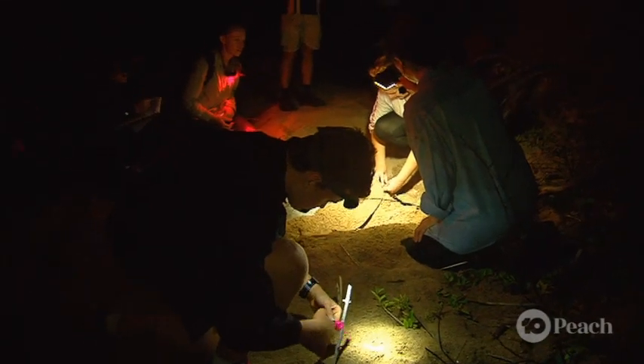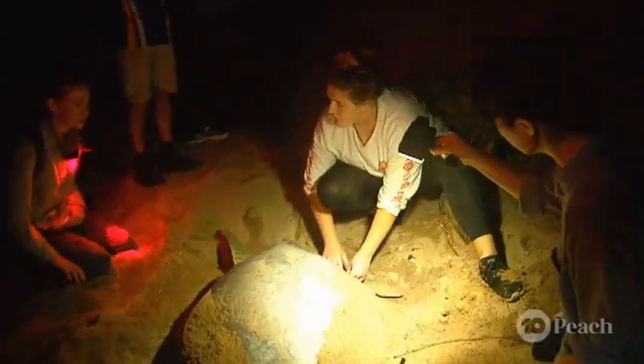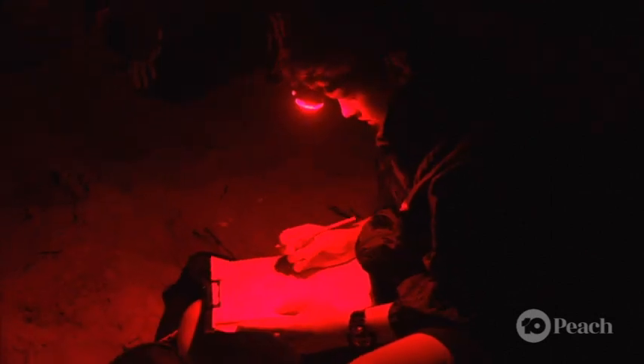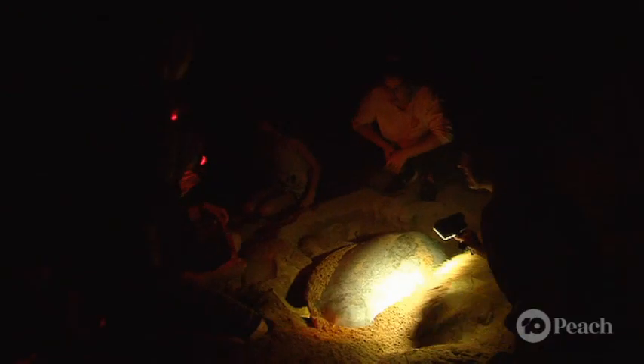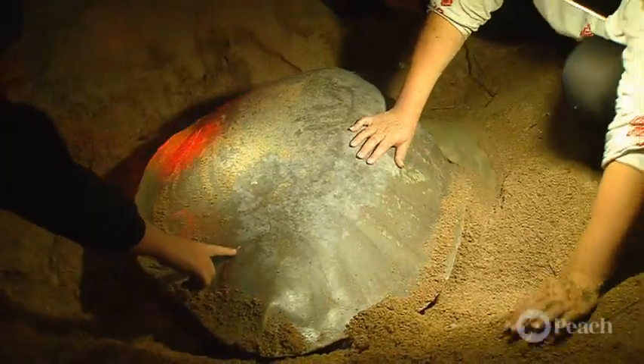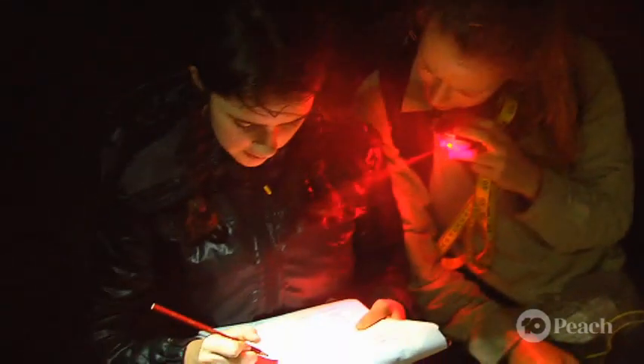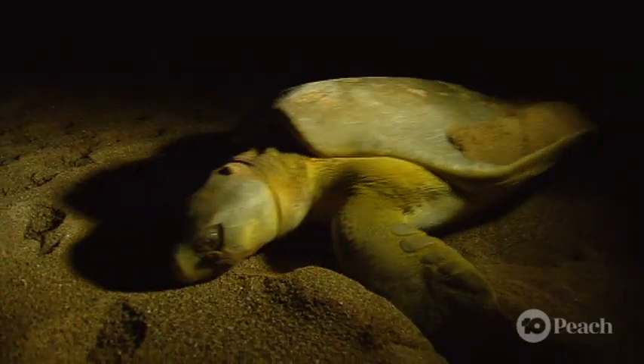The crew is tasked with recording microchip numbers, taking shell measurements, and checking for any injuries. A bit of scarring is noted — a little scratch — and it's carefully drawn on the health record. They also record data from the nest once she's gone, carefully orienting eggs so the top ones go in the back and bottom ones in the front, ensuring they're replaced the same way they were found.